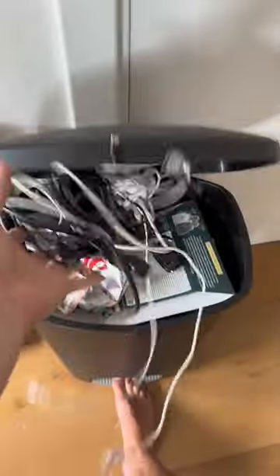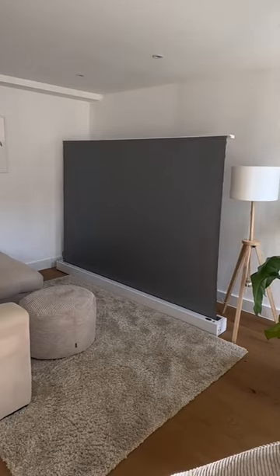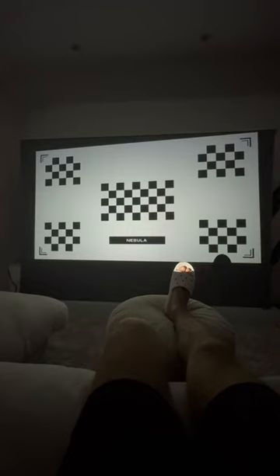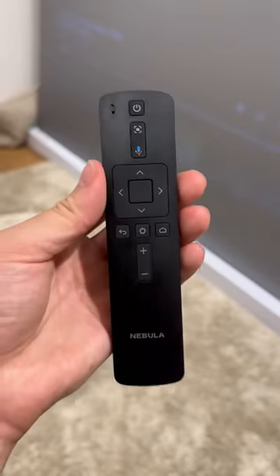It's small enough to live in a drawer, wireless, and the battery lasts for two and a half hours so you can take it anywhere. When you want to watch something, it has a built-in sensor here which automatically adjusts the picture so it looks the best. It has Netflix built-in, so you only need the projector and the remote for it to work. It's 1080p and it uses lasers to form the picture, so the quality is insane.